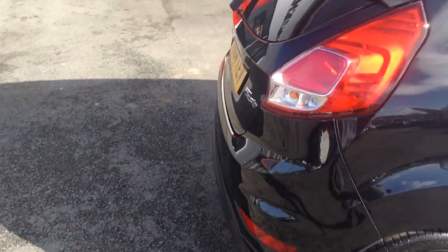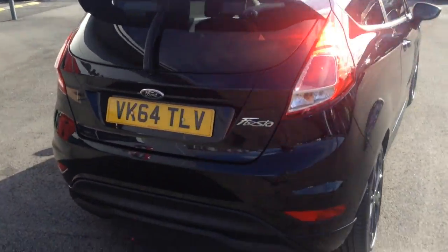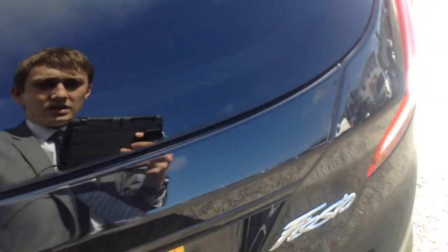I'll just show you inside the boot. You get a nice spacious boot with this car as well. It's really smart from the back — you've got that spoiler at the back too. As you can see, nice spacious boot there for the size of the car. You've also got the 60-40 split folding rear seats, which can be folded down to give you more load space if you needed it.